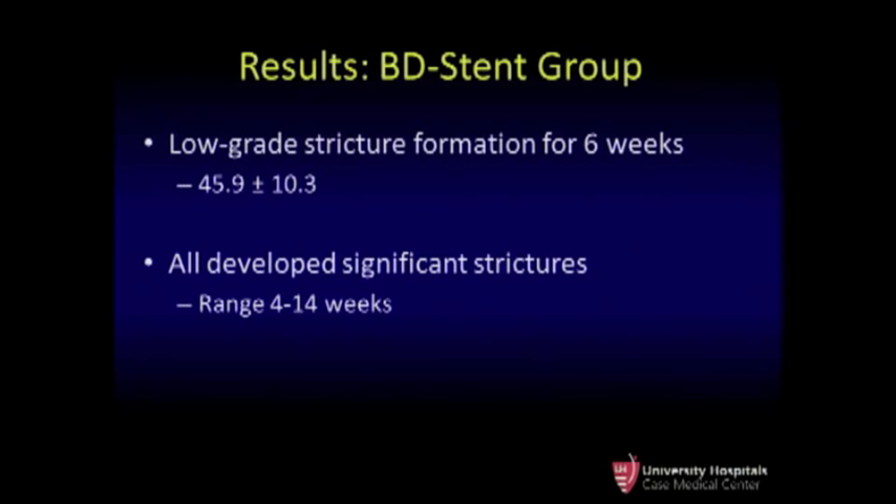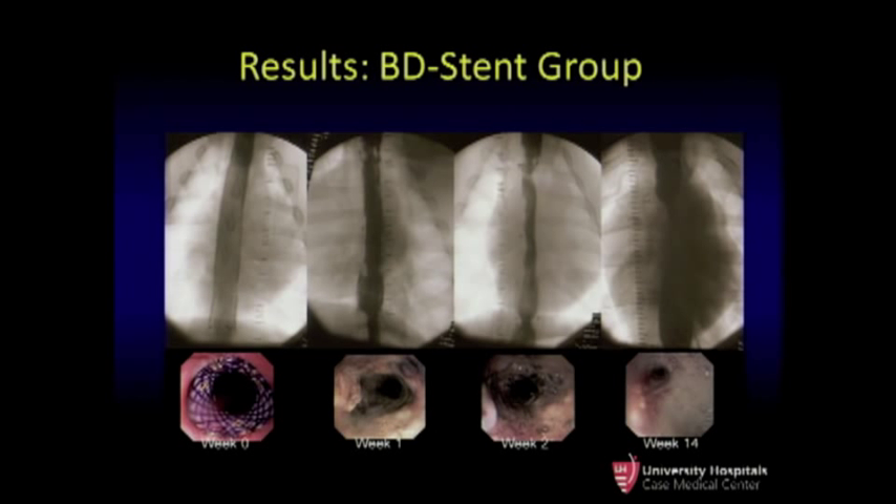In the stent group, we saw a very different pattern of stricture formation. For the first 6 weeks, it was a very low-grade stricture of only about 46%. But ultimately, all animals in this group did develop a clinically significant stricture that mandated euthanasia based on our preset criteria, ranging from 4 to 14 weeks. Starting at week 0, we can see the baseline esophagogram with the stent visible endoscopically and fluoroscopically. Weeks 1 and 2 showed very mild degrees of stricture formation, but at week 14, a high-grade stricture formed, the stent was no longer visible, and this animal was ultimately euthanized.